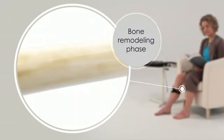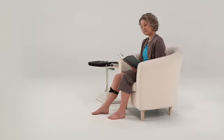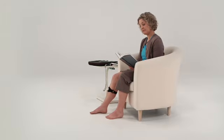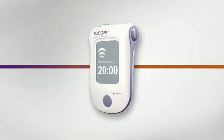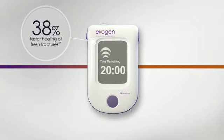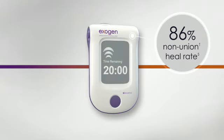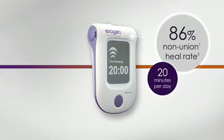While this natural repair process often succeeds, bone healing can be delayed or fail altogether. And that's where Exogen comes in. Level 1 clinical studies showed that Exogen accelerated the healing of fresh fractures by 38% and was proven to heal 86% of non-unions in just 20 minutes a day.